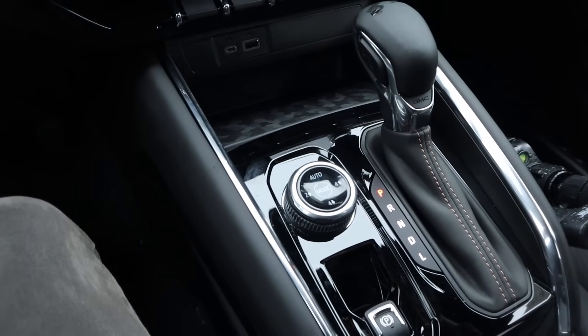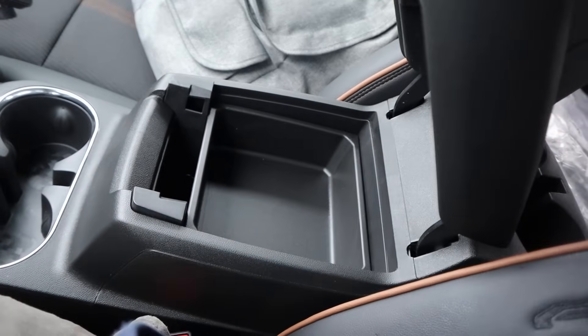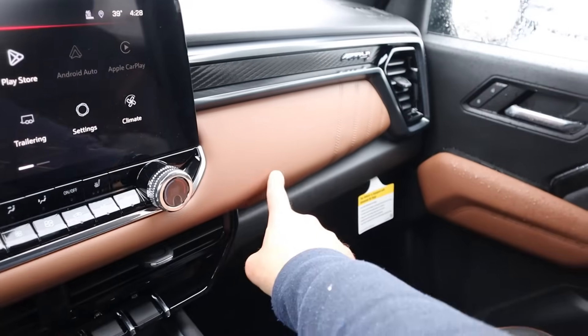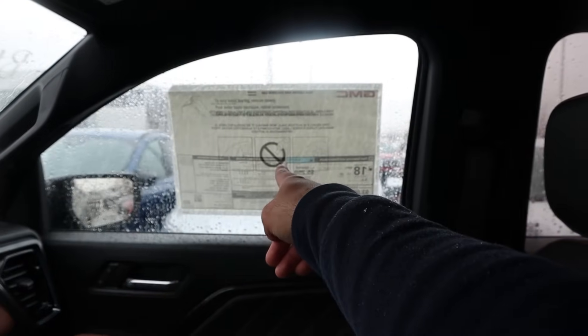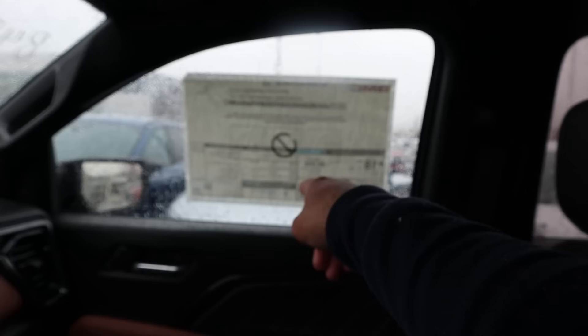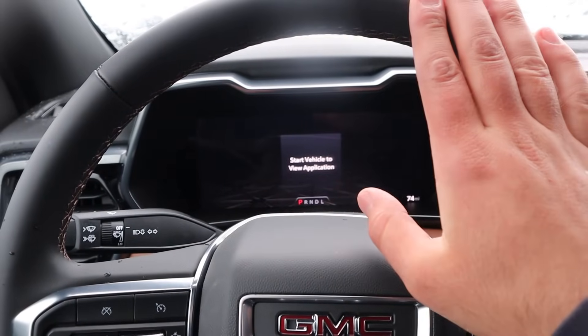Some cup holders and you can see the center console with good storage. Look at the trim on the dash — there's the AT4 badge, which is pretty cool. And this one stickers for about $47,000 as the MSRP.